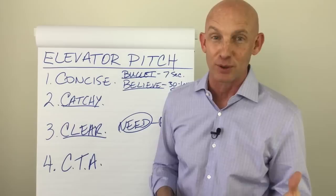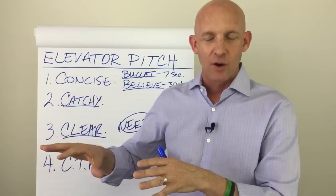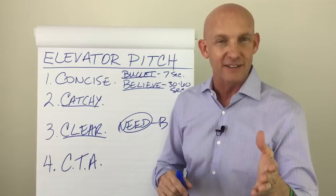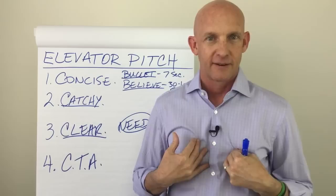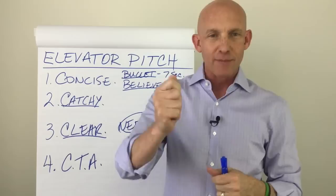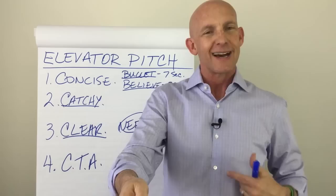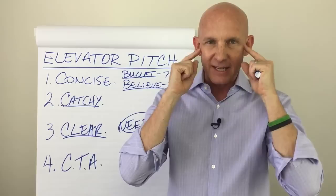Everybody probably knows ten or twenty realtors. So I ask, "Whenever you know somebody needing to buy or sell a house, do you have a fabulous go-to realtor you refer them to?" And they say, "Well, I know some realtors, but I wouldn't say any of them are really my go-to realtor." Perfect. "I'd like to be your go-to agent. So when you know somebody needing to buy or sell or invest — would you call me?" A call to action means I'm actually making a request, asking for something — as opposed to just saying, "Here's my card, call me whenever."